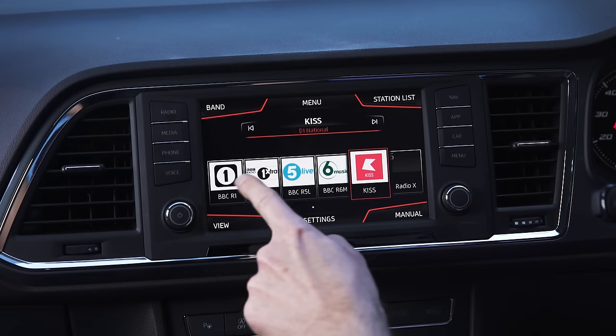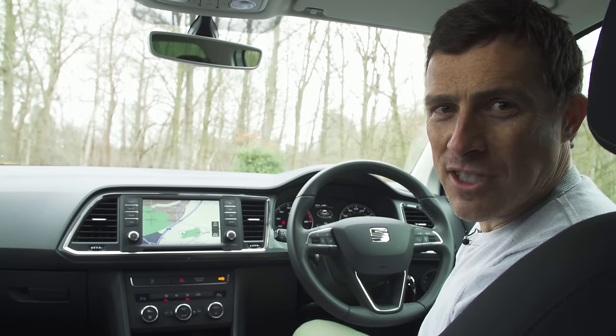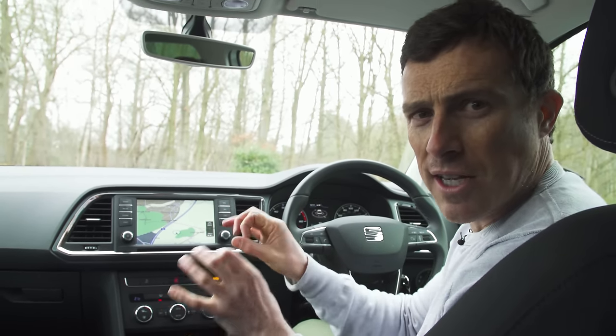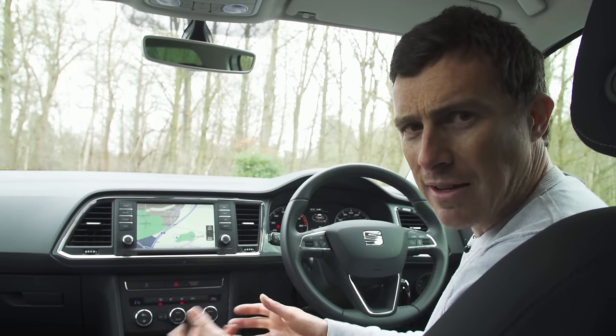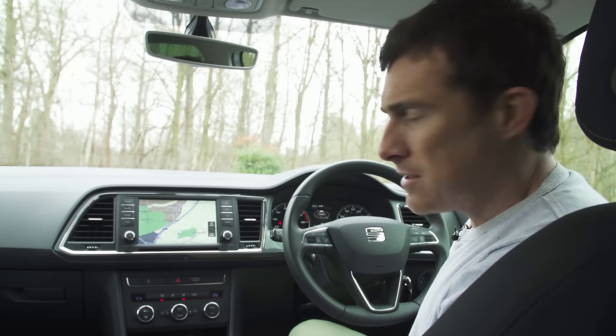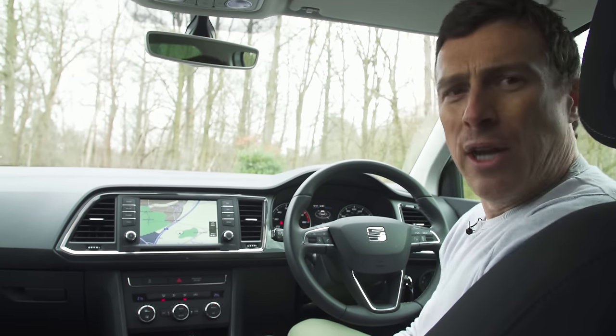Physical buttons are easier. The Ateca's infotainment system is miles better to use — big physical shortcut buttons make it easier to find your way around, and the smart graphics and bold icons for menus and DAB digital radio stations make it nice to look at. It's all very sensible, just like the rest of the cabin. The Seat is owned by Volkswagen and you can get the sense of the Germans overseeing attention to detail. Everything's nicely laid out, dead easy to use and feels quite well built. The only thing is it's a touch unexciting.